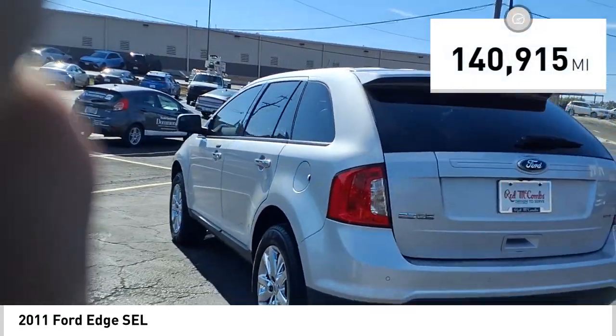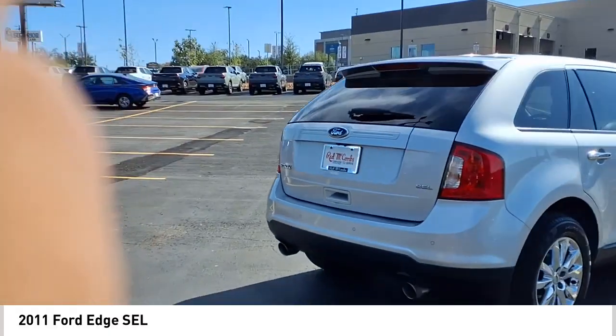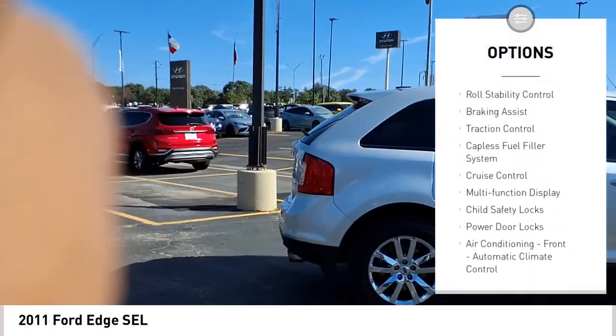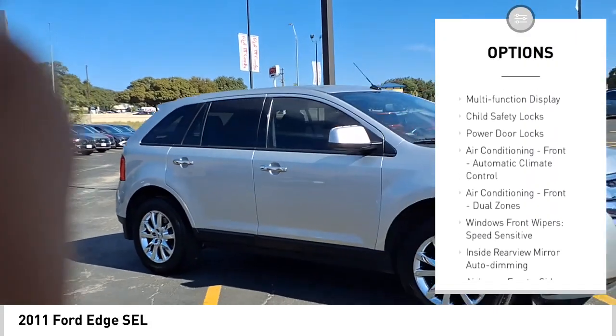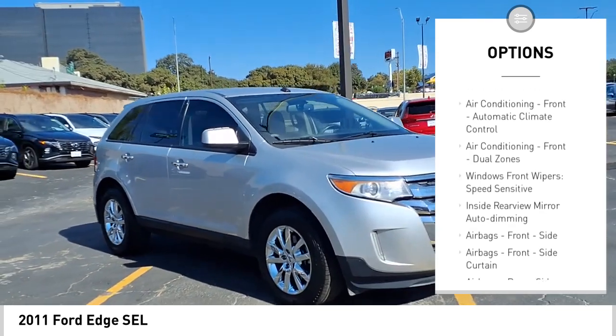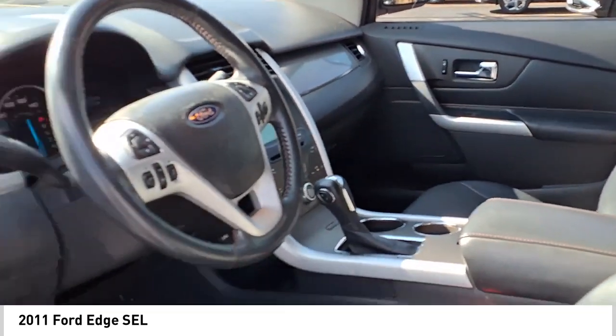This vehicle has less than 145,000 miles. Here are some of this vehicle's great options: rear spoiler, stability control, roll stability control, braking assist, traction control, capless fuel filler system, cruise control, multifunction display, child safety locks, and power door locks.